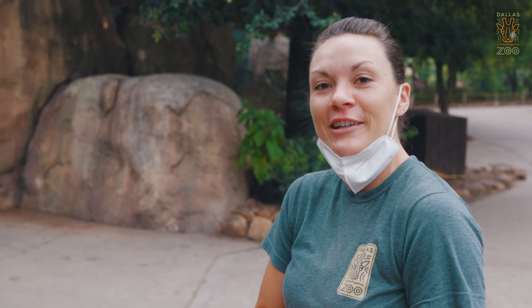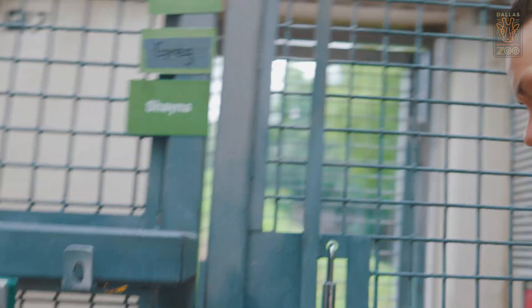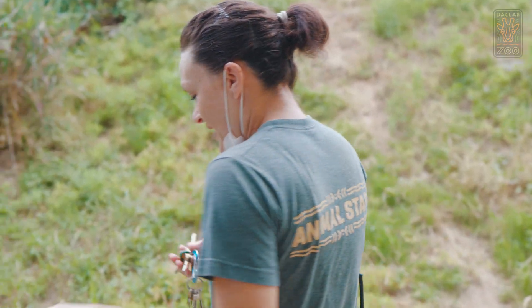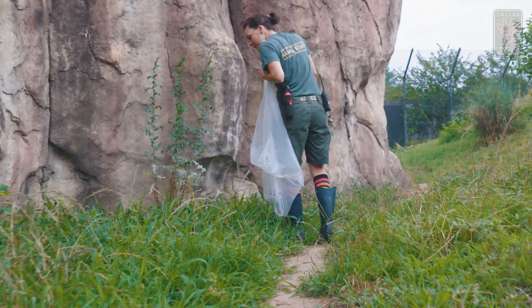Now we're gonna head inside, put up our signs to let someone know that we're gonna go into the habitats, and we are gonna clean our habitats. All right Greg, good to go into the self habitat? We're good. Part of our daily servicing of habitats we are gonna pick up poop, refresh their water bowls, and then we're just gonna make sure that the habitat is still safe.